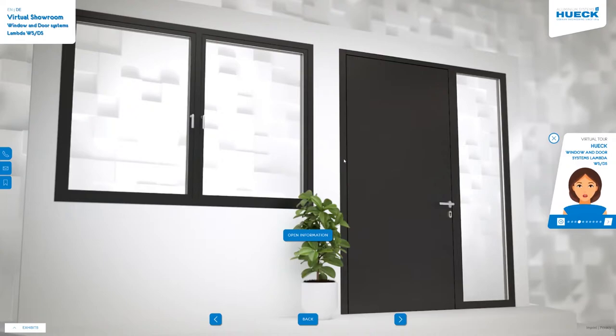Our Hook Lambda WSDS window and door systems combine elegant optics and the highest energy efficiency. By using the same parts and cross-system accessories, we simplify processing and save storage costs. Our innovative Hook Gen 4.0 fitting guarantees the shortest possible assembly times.